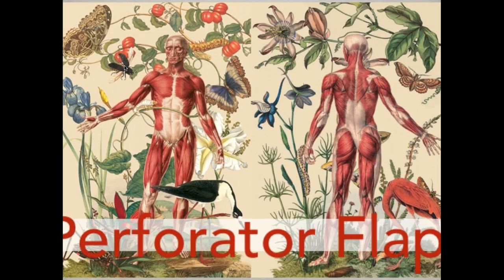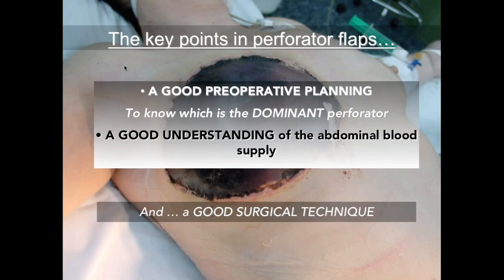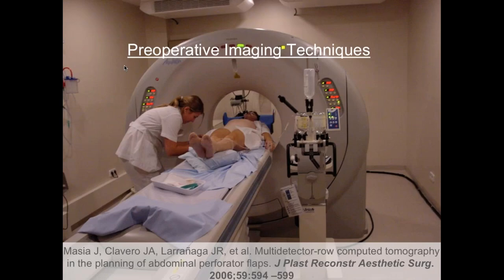The beauty of perforator flaps is especially that they preserve the functional anatomy of our body, and just with that tissue we have a wide variety of types of reconstruction. The key point in this surgery has been, for a long time, two important considerations: a good preparatory planning — identifying the dominant perforator that is going to nourish our flap and understanding the blood supply of that tissue — and of course a good surgical technique. For that we were the pioneers in introducing CT angiography for studying and planning these flaps preoperatively.